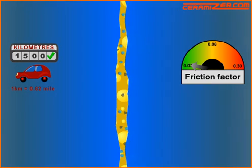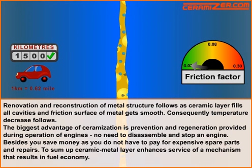The biggest advantage of Ceramizer is prevention and regeneration provided during operation of engines — no need to disassemble and stop an engine. Besides, you save money and you do not have to pay for expensive spare parts and repairs.